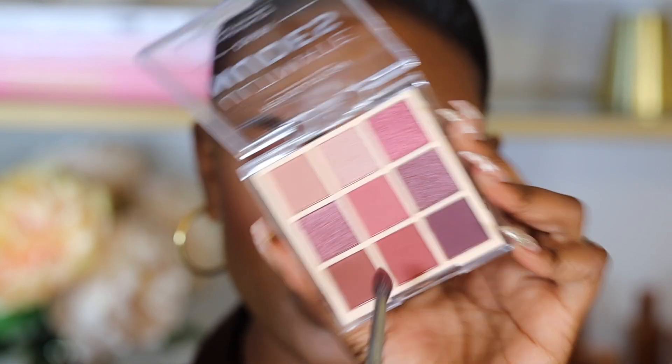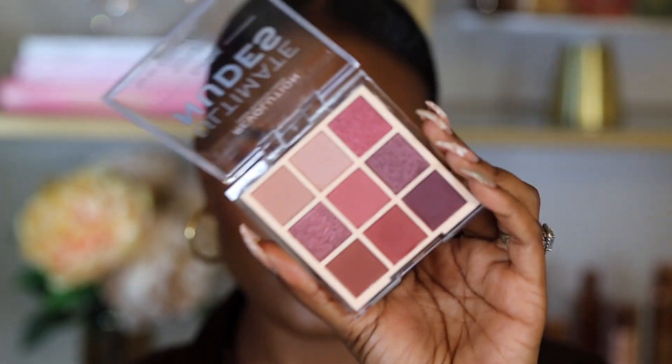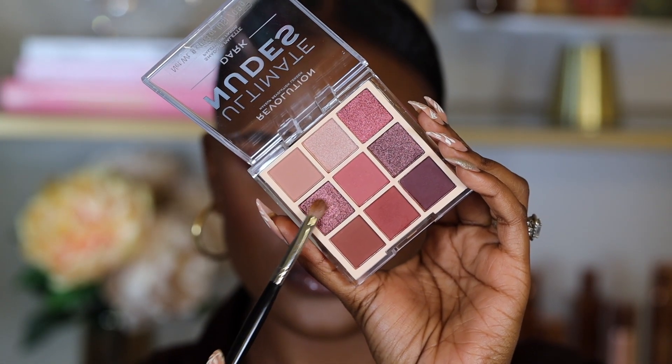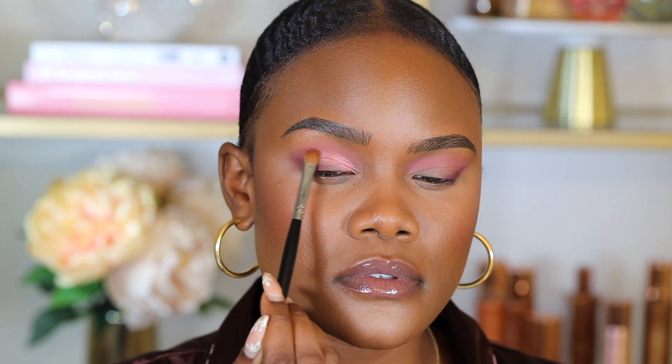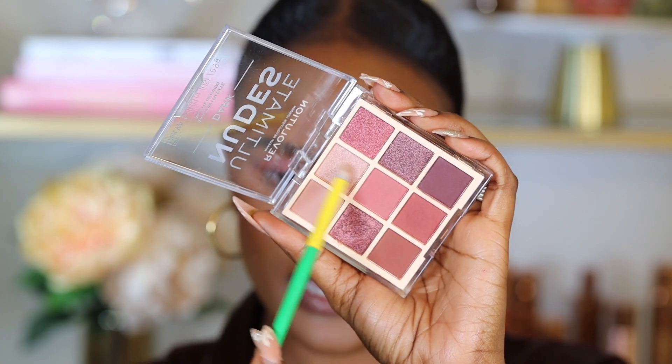I sort of create a liner with the dark shadow and blend whatever's left upwards. For the lid I'm picking up a shimmer shade and placing it on the eyelids, starting from the outer corner and bringing it upwards toward the crease. For the inner corner I'm grabbing a light champagne color and popping it right in the inner corners to help open up the eyes a little more.